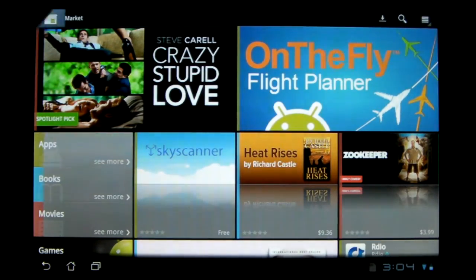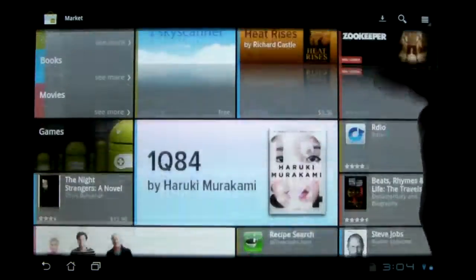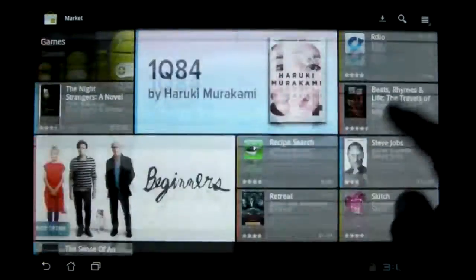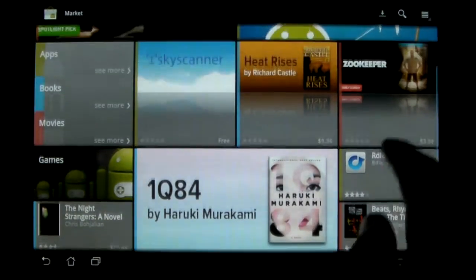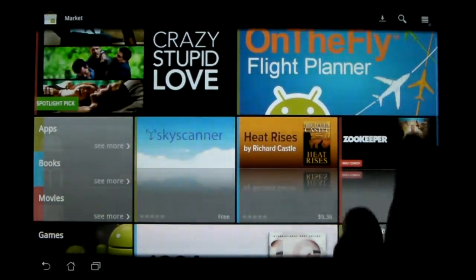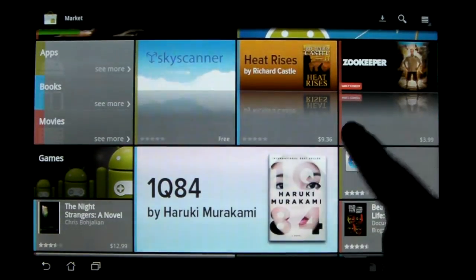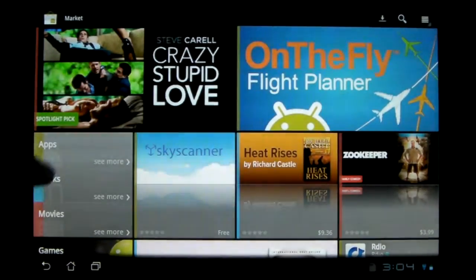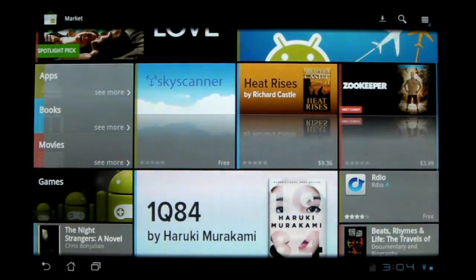This is the main page of the market once you start it up. It's got this nice kind of magazine style layout — a bunch of featured apps, movies, and books are just kind of scattered around. It categorizes each one by color: apps have the little green bar on the left, books are blue, movies are red. Right here it's got your quick links to apps, books, and movies, and then it also has one for games.